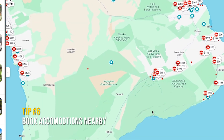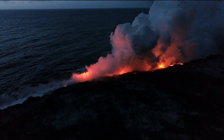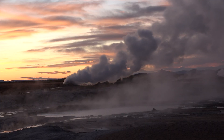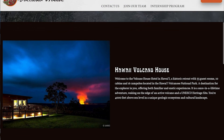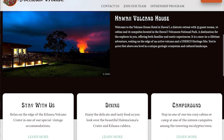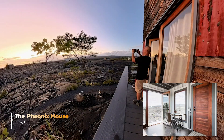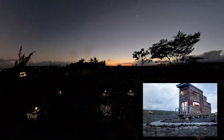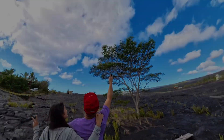Tip number six: book accommodations nearby. Keep in mind that eruptions can happen anytime, so staying close can help you get there in a timely manner. There are many places near Kilauea, like the Volcano House, but you need to book months ahead. Or if you're interested in unique stays like an Airbnb, we recommend the Phoenix House. Just be aware of the location and distance of your booking — this place was an hour away from the Volcano National Park.